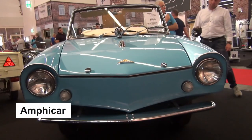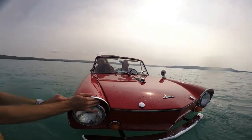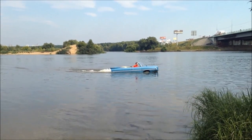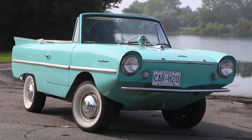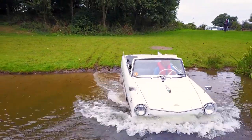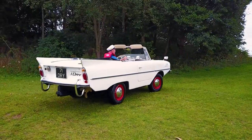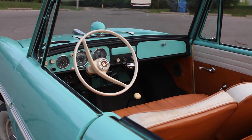The last amphibious car on the list is a special classic vehicle that was first produced in the 1960s and is still beloved by collectors today: the Amphicar. The Amphicar can reach speeds of up to 70 miles per hour on land and 7 miles per hour on water. While it may not be the fastest amphibious vehicle on our list, it certainly has a charm all its own. Imagine cruising down the road in a classic car, then seamlessly transitioning onto the water without ever having to switch vehicles. It was produced in West Germany from 1961 to 1968, and only around 4,000 units were ever made.